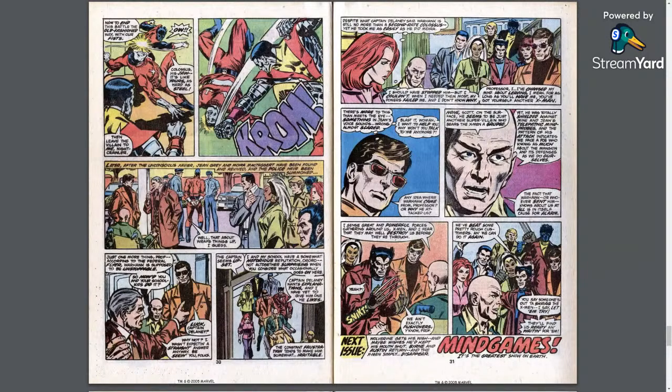The hosts note that Wolverine joins the 'hip hip hooray' with his claws out, like the end of a Simpsons episode. Professor Xavier has no idea where Warhawk came from — he's just a throwaway character made up for this issue. The editor, Archie Goodwin, was clearly aware the issue is weak because the letters page essentially says 'don't worry, Byrne and Austin are coming back next issue' — which the hosts find really funny and telling.